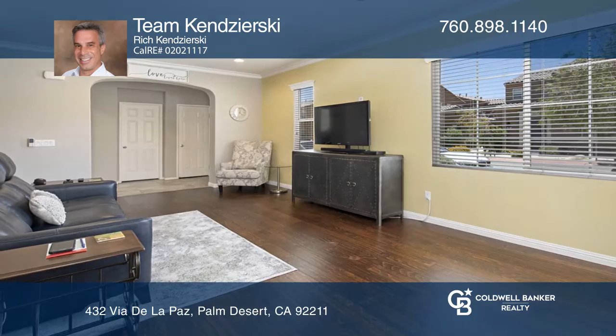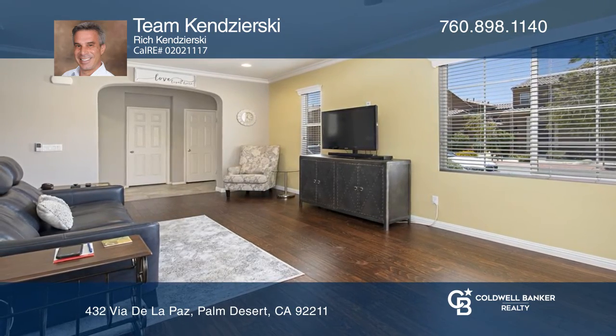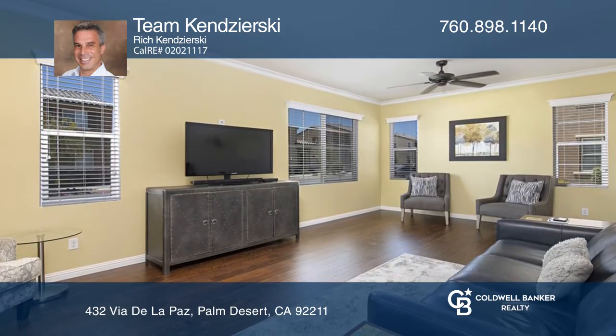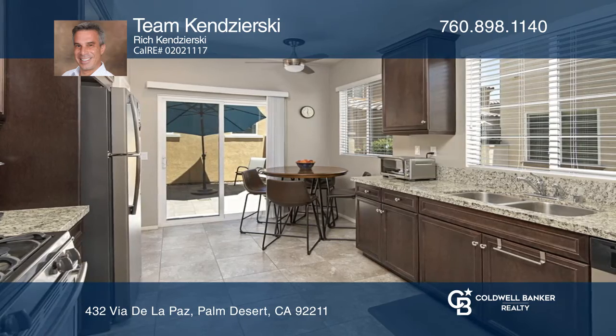This detached end unit Spanish walk-home features custom arches, crown molding, and wood floors. The eat-in kitchen has a large pantry, granite counters, and stunning dark cabinets. Off the kitchen is a large paper patio to extend the entertainment with extra room to customize.